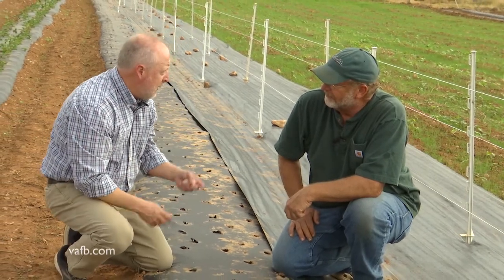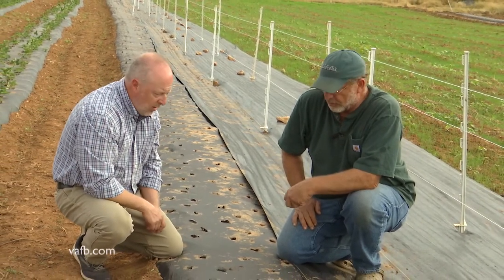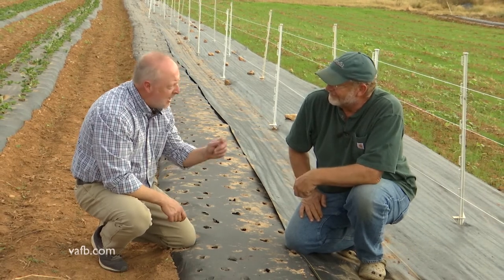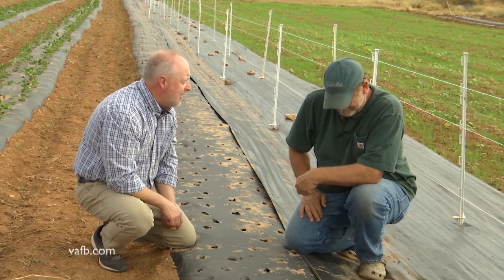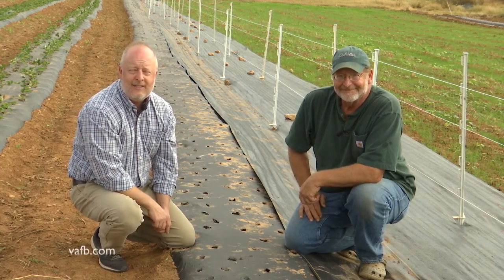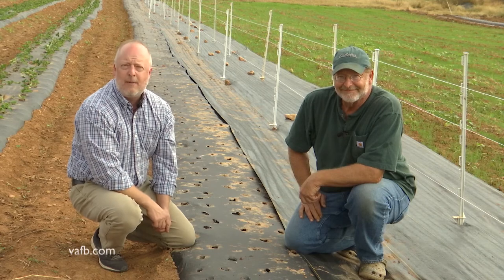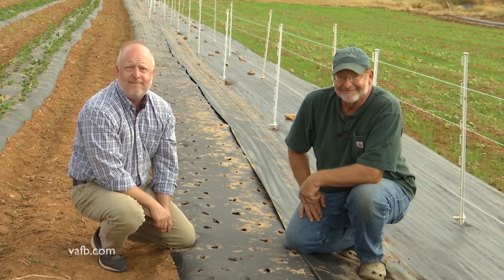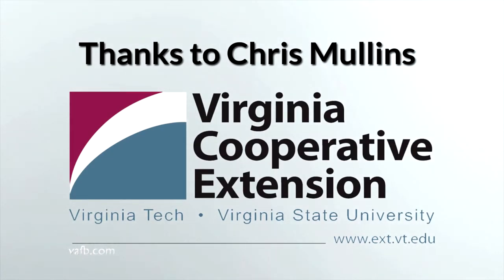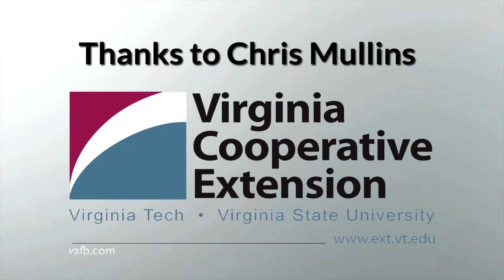Overall, it sounds like a great crop, even for the home gardener. Absolutely — you can have garlic for years. Well Jim, thanks for letting us come out and see your garlic production today. Anytime. For more information about growing garlic, contact your local county extension office and talk to a master gardener. From the Ground Up, I'm Chris Mullins. We'll see you next time. From the Ground Up is presented with the generous advice and assistance of Virginia Cooperative Extension. Visit their website at ext.vt.edu.